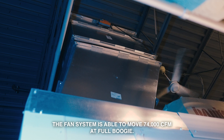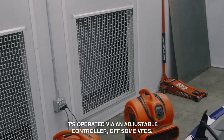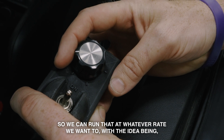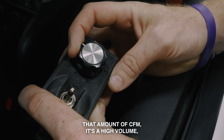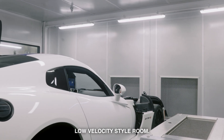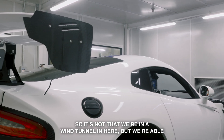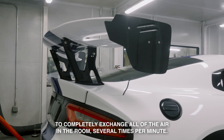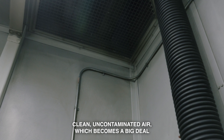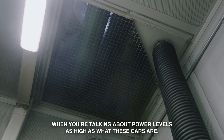Some of the cool technical aspects of the room: the fan system is able to move 74,000 CFM at full boogie. It's operated via an adjustable controller off some VFDs, so we can run that at whatever rate we want. It's a high-volume, low-velocity style room, so it's not that we're in a wind tunnel in here, but we're able to completely exchange all of the air in the room several times per minute, and that allows the engine to breathe clean, uncontaminated air.